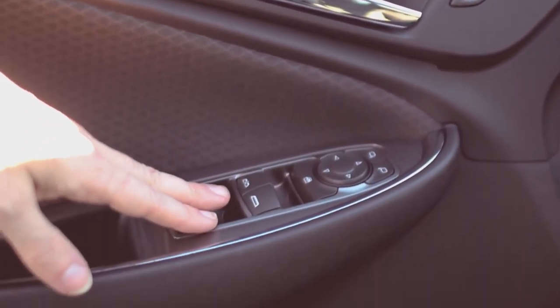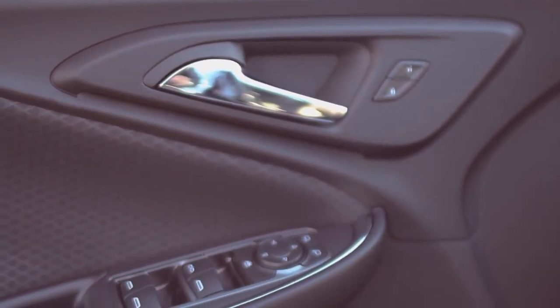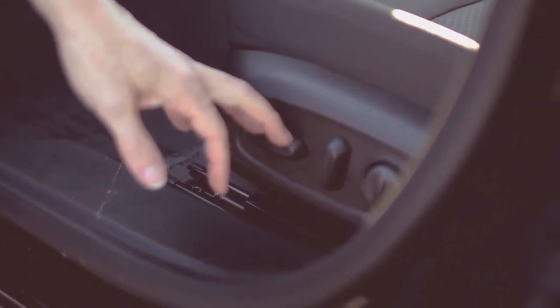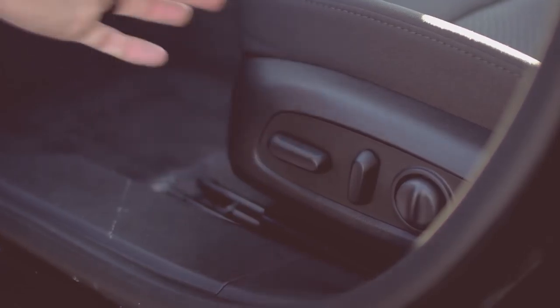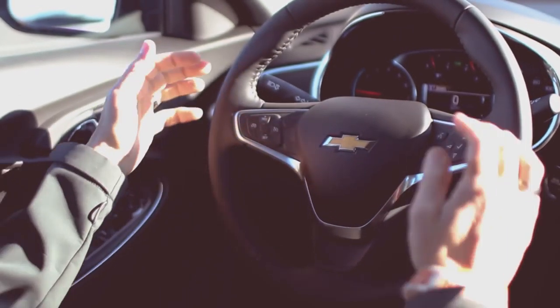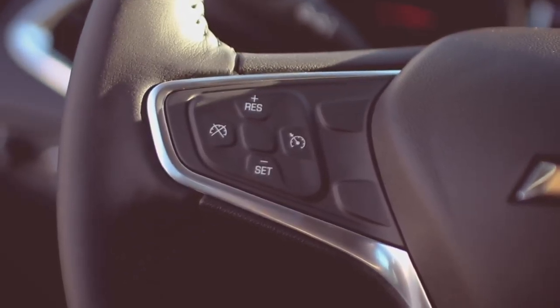Just like every other model I've shown, we've got power windows and power door locks, all located right here for easy access. We've also got a power seat — I believe it's either a 10- or 12-way power seat. You'll also notice it's got a leather-wrapped steering wheel with cruise control and radio controls.